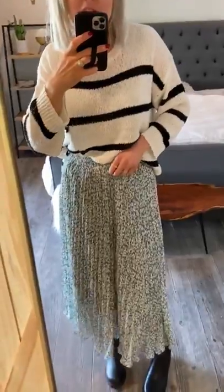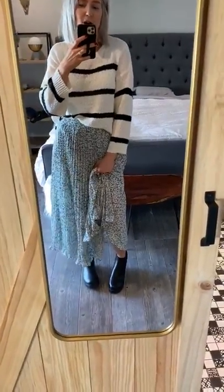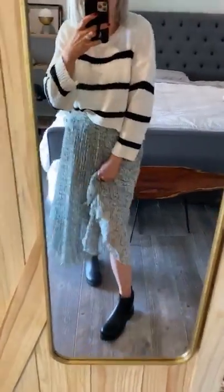I paired it with this really light sweater, but honestly you could do like one of our everyday tees. You could dress this up or dress it down however you wanted. This skirt would be really cute with some clogs — that was like my other option. I was like, oh, should I do the clogs?